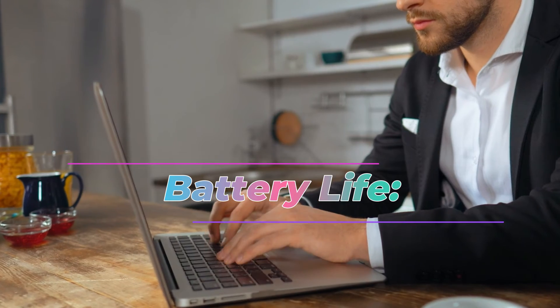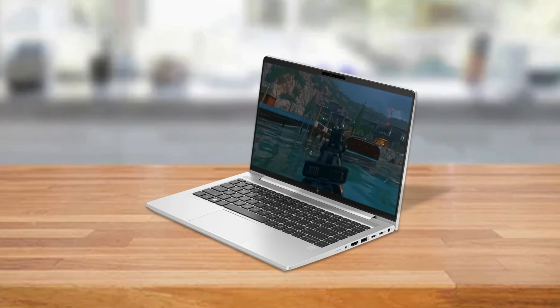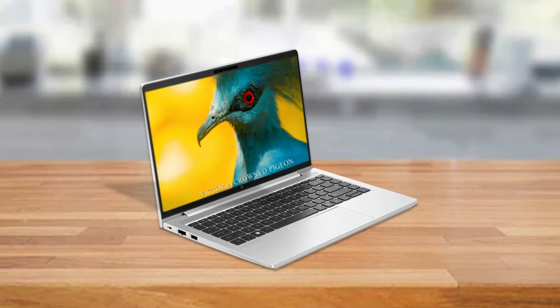Battery life. With its 3-cell 51Wh long-life and fast-charge battery, the EliteBook 640 G9 provides decent battery life for on-the-go productivity. Actual battery life may vary based on usage and configuration.